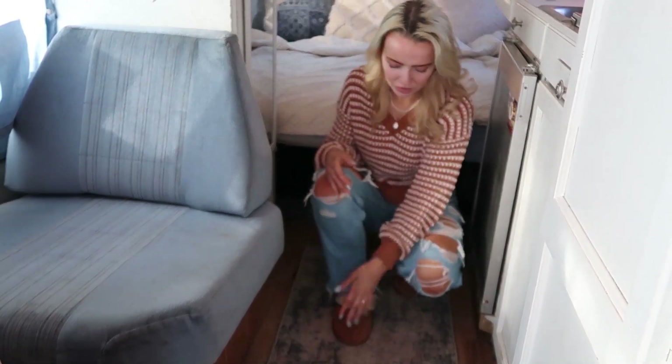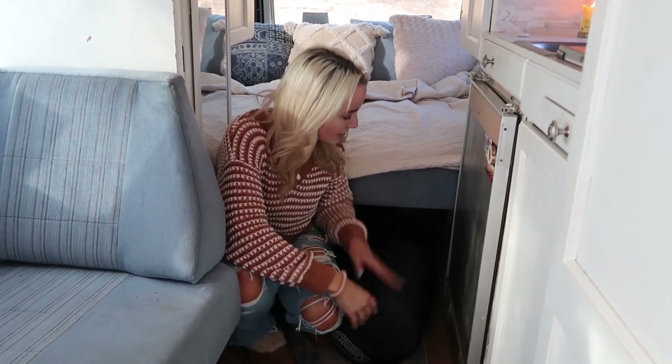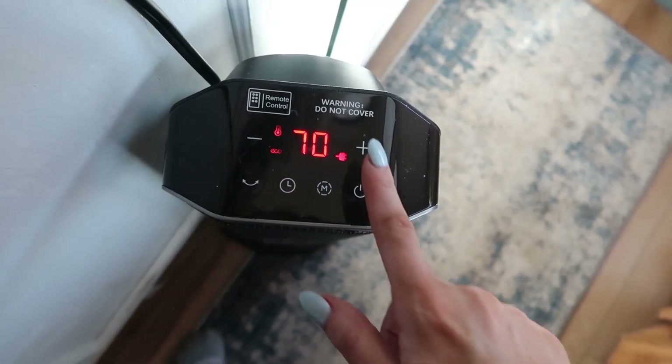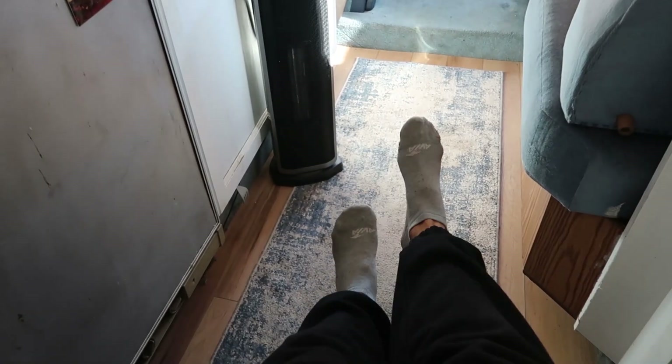I always have my slippers on because they keep me warm in the van. Down here there's a little compartment with my sleeping bag and a folding table I get out when I'm doing schoolwork or editing. There's also a furnace down here that can pump out heat, but because of issues with the generator and propane I can no longer use it. Right now I'm relying fully on my stand-up plug-in heater, which can only be used when the van is plugged up to an outlet.